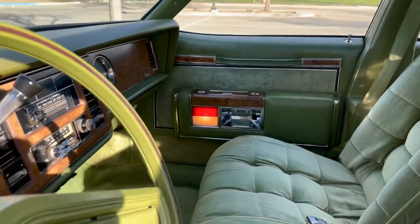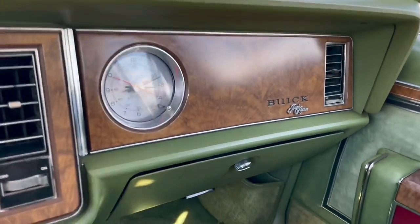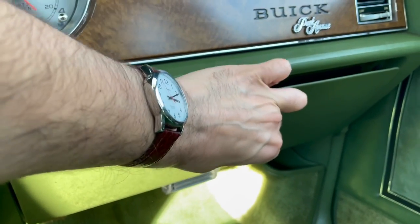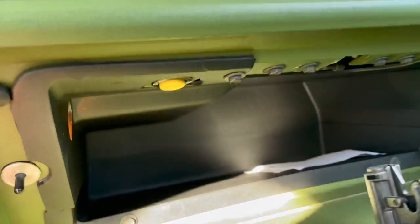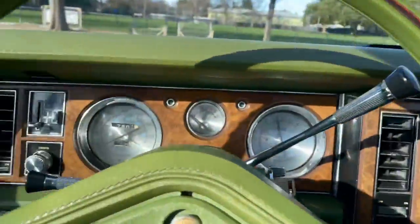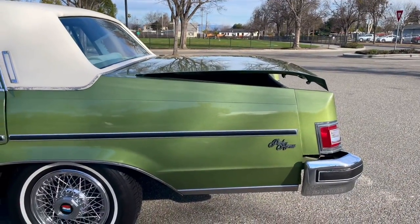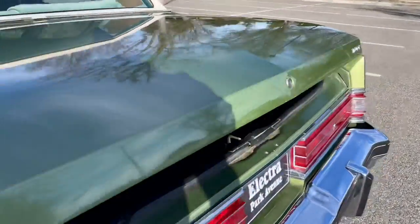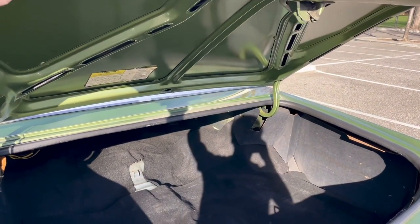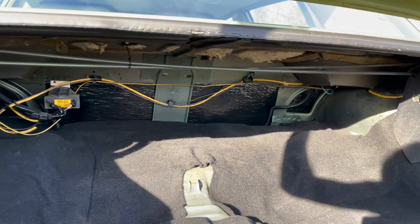One really cool feature that I actually didn't even know worked until just the other day was a little button in here. As you saw, the trunk was closed, right? Right here you have a little button hidden that says 'trunk.' So if we go ahead and press that — you may have heard that noise. That is an electric trunk release that still works after 43 years. That is remarkable. This is an option, even on the Park Avenue, I believe, and this car did come equipped with it. There is the mechanism down there, back there. Really awesome to see that working after all this time.